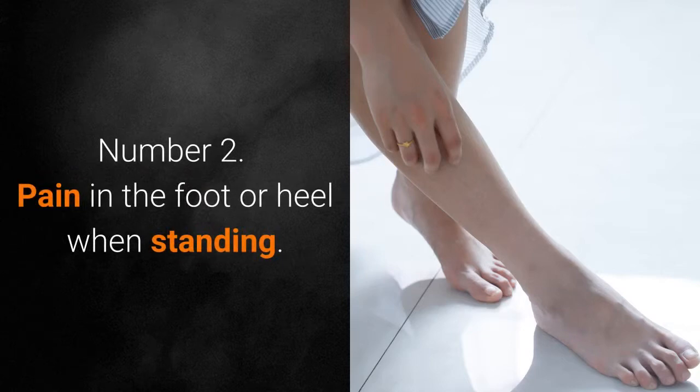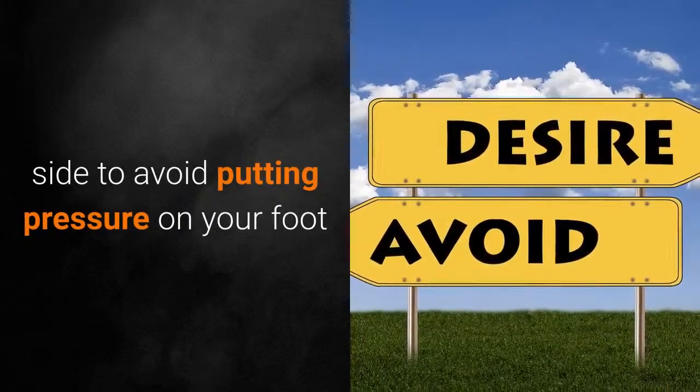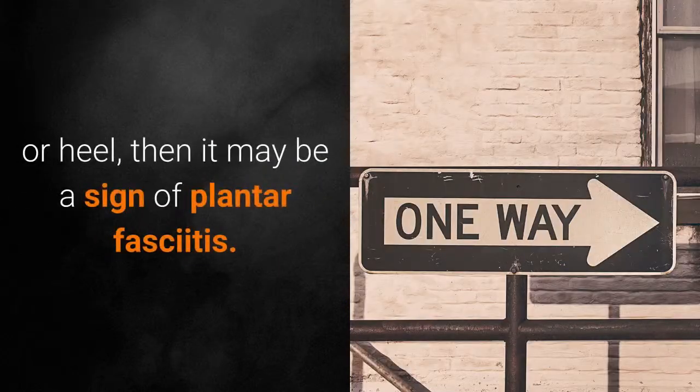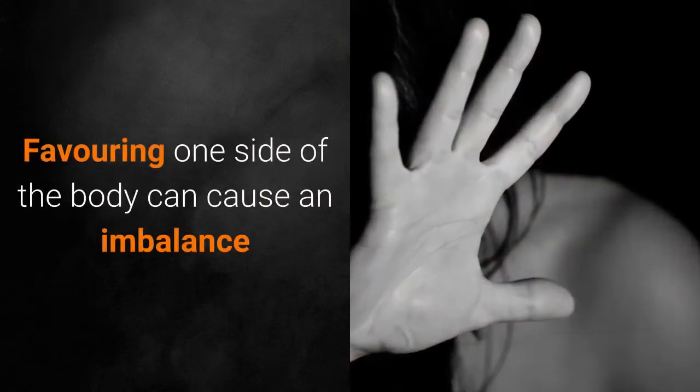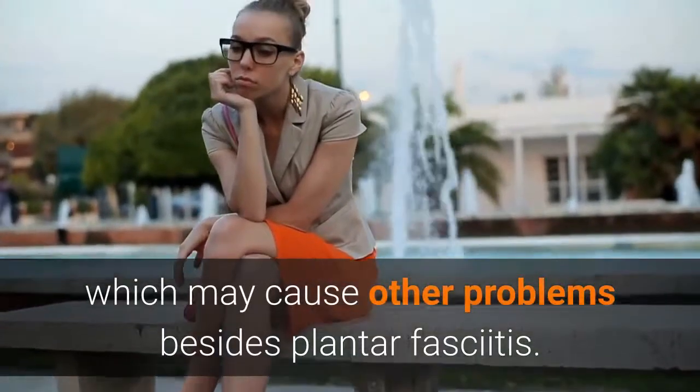Number 2: Pain in the Foot or Heel When Standing. If you notice yourself shifting your body to one side to avoid putting pressure on your foot or heel, then it may be a sign of plantar fasciitis. Favoring one side of the body can cause an imbalance, which may cause other problems besides plantar fasciitis.